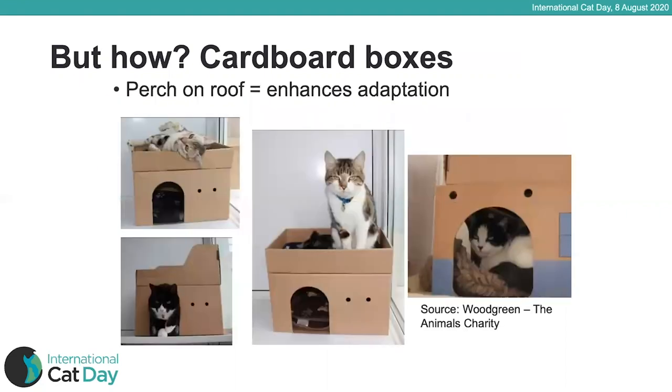You can actually get cardboard boxes that have a perch on the top. This helps cats cope with new environments even more, because once they're confident enough to stop hiding in the box, they'll come out and perch on top. These are really good in new environments but every cat will love one. You can make them yourself by getting a box with a lid and turning the lid upside down and securing it to the top.